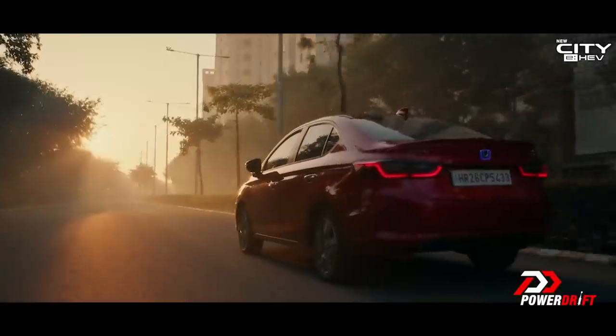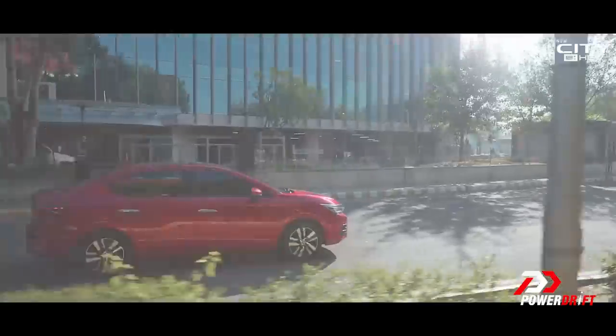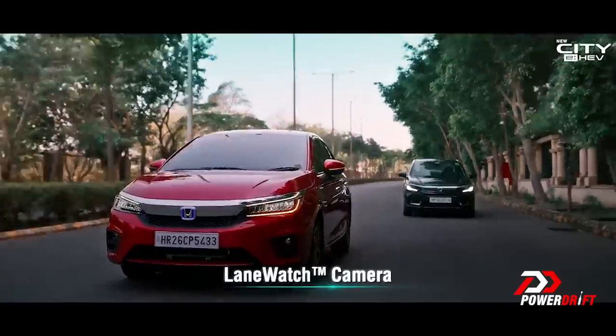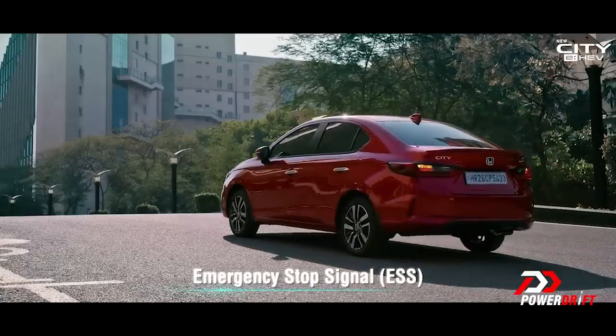It'll be interesting to see how the two actually compare on the road when we get to drive it, but obviously this will be a lot more fuel efficient compared to what the turbo 1.5 engines will ever be, even with a light foot. At 120 rupees a litre or more here in Maharashtra, fuel economy is a good thing.